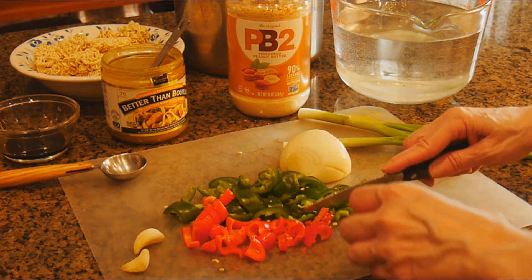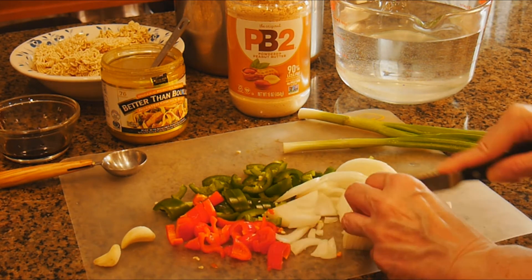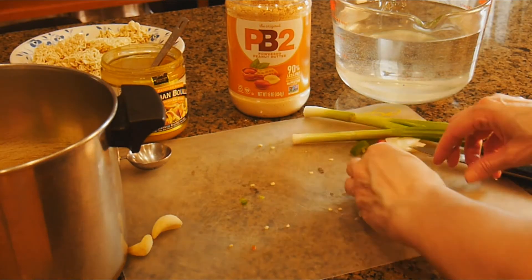Okay, first I'm going to make Harry a delicious soup. I call it my spicy Asian ramen soup with veggies, and I'm going to use my new peanut butter powder to make it.